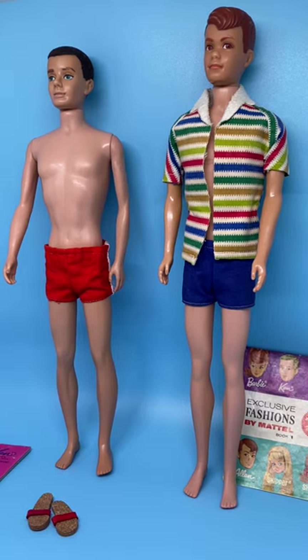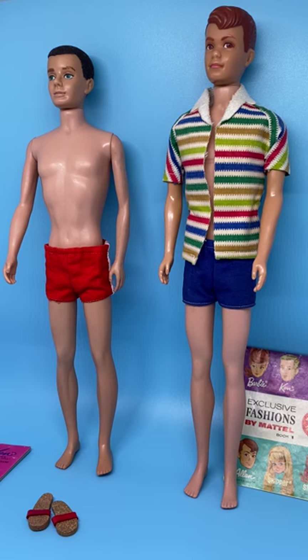Next we want to take a look at his best friend Allen. Ken was Barbie's boyfriend; Allen was Midge's boyfriend. He was issued in 1964 and his box date is 1963. His hair is painted red-brown — molded on painted hair. His face has brown eyes, reddish brows, and peach lips. His clothing was a multi-color horizontal striped beach jacket with white terry cloth facing bonded to the collar. He wore blue swim trunks and blue cork sandals, though I do not have his sandals.